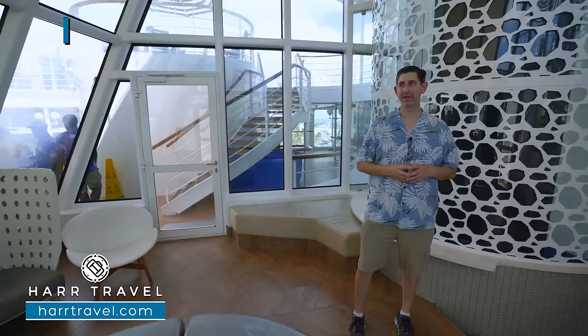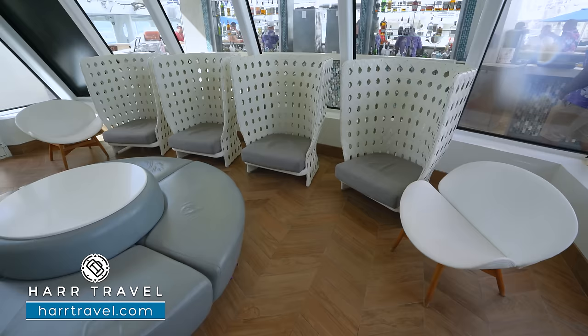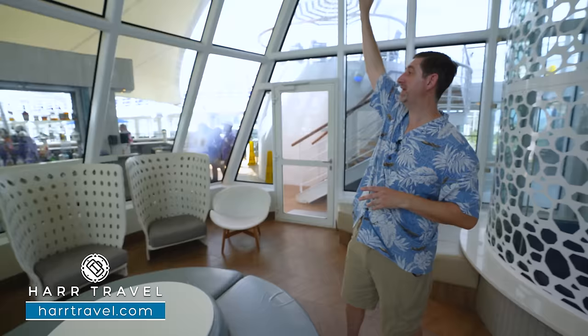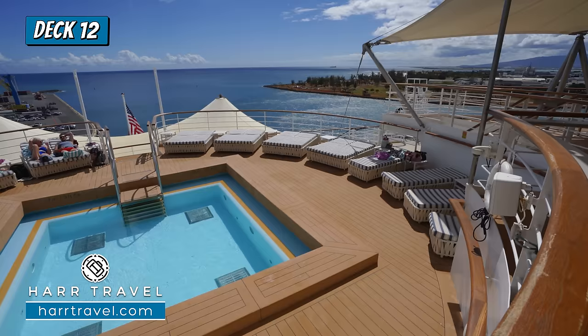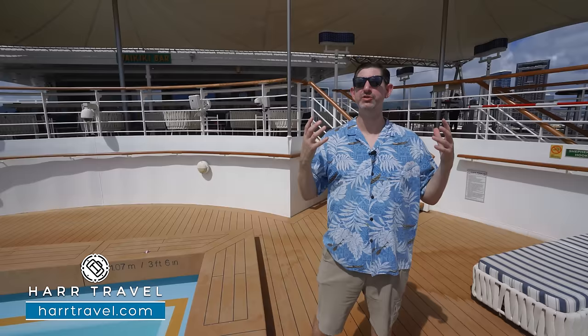Just after the Ocean Drive Bar is the Conservatory — a unique space with several styles of chairs and lots of natural light coming in with fans above. At the aft of the ship is the adults-only Oasis pool area. They've upgraded all the furniture with extra soft padded loungers going all the way around — singles and doubles. A half deck down has more loungers and a hot tub, and just behind is the Waikiki Bar with aft-facing views and full bar service extended down to the pool area.